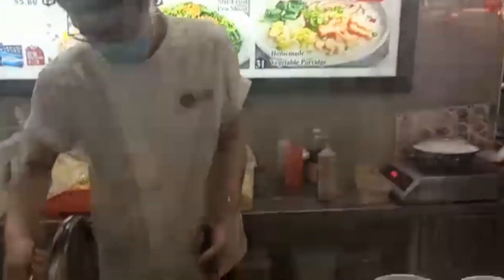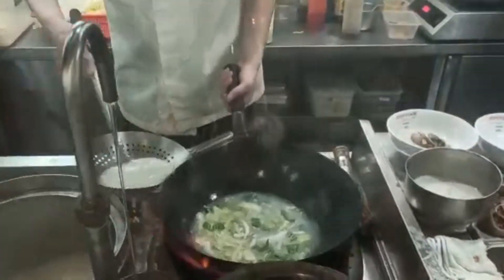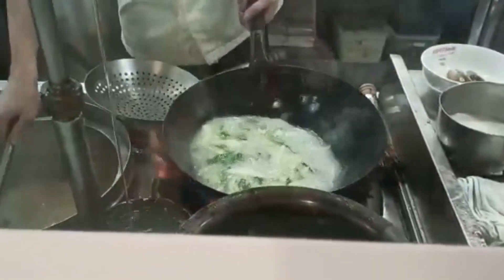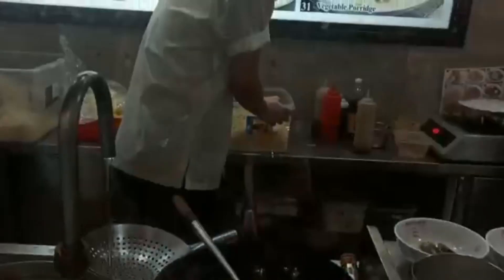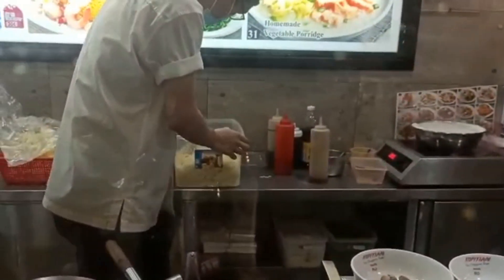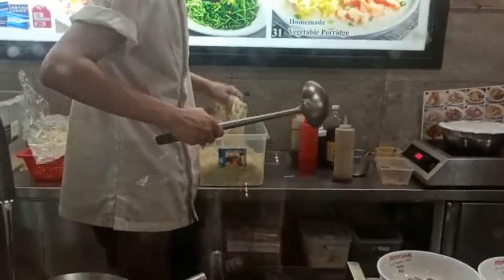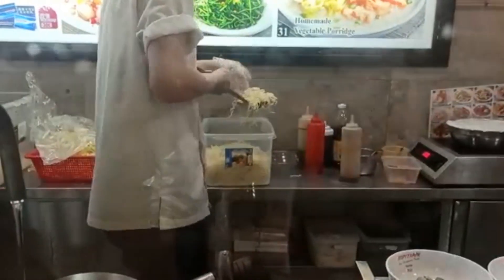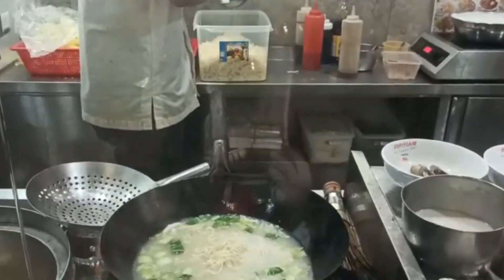The best thing about these stalls is that they cook in front of you. You can see them preparing a dish — how they prepare everything is right in front of your eyes, so the preparation is fresh. In some stalls you can also choose your ingredients and tell them what you would and wouldn't like in your food. These are all handmade noodles going into the broth, and they are super healthy because most Chinese food is quite bland — it doesn't have much spice, and that is why it is healthy as well.